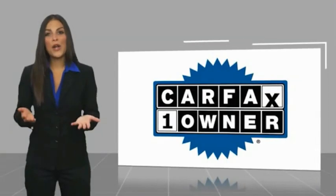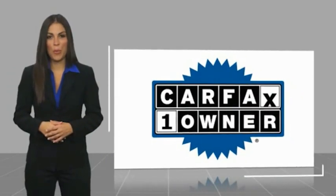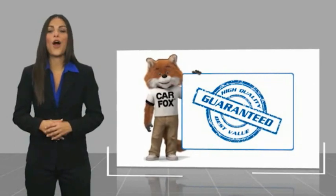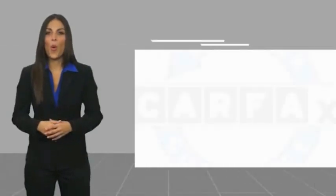This is a one-owner vehicle with a Carfax Vehicle History Report. Be sure to find a complimentary copy of this report online or contact the dealership for vehicle quality details.